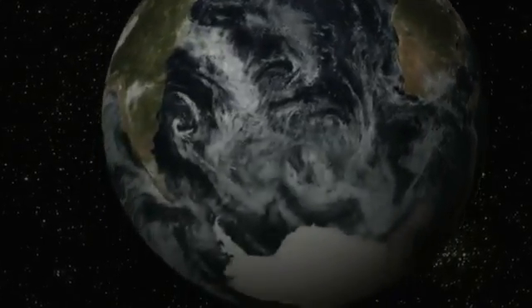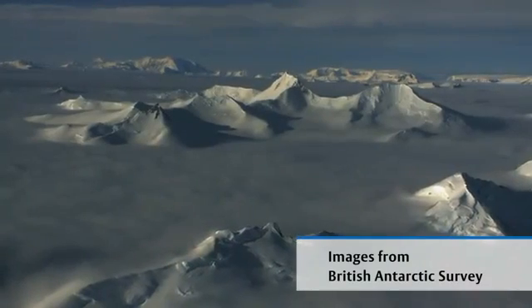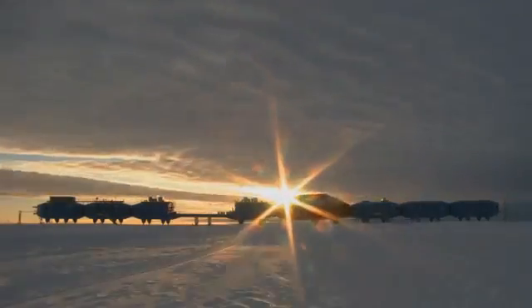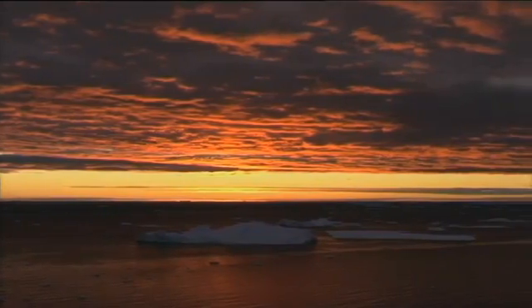We went to the poles for that, because in the Northern Hemisphere and the Southern Hemisphere measurements are routinely made of the bases of clouds using lasers. They fire the light into the sky and measure how long it takes for the light to come back and therefore work out the height of the cloud.